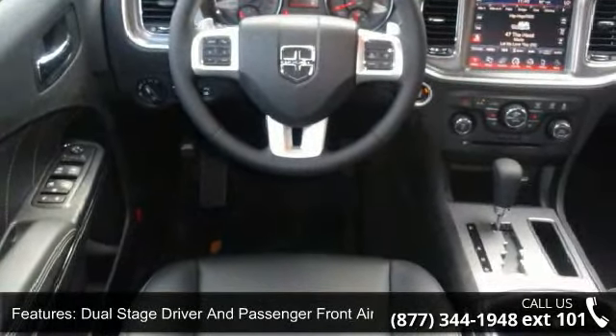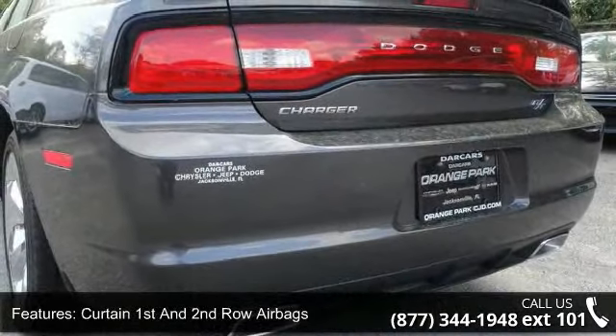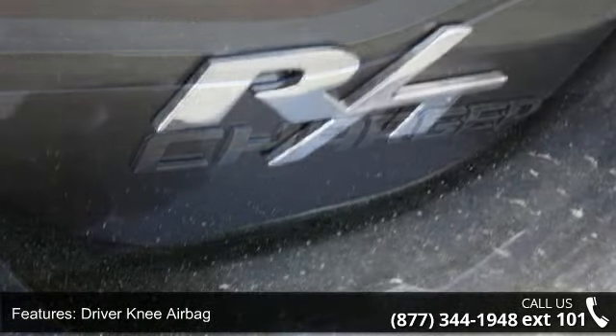276W regular amplifier, Sentry Key engine immobilizer, driver and passenger visor vanity mirrors with driver and passenger illumination and auxiliary mirror, illuminated locking glove box, and voice recorder.